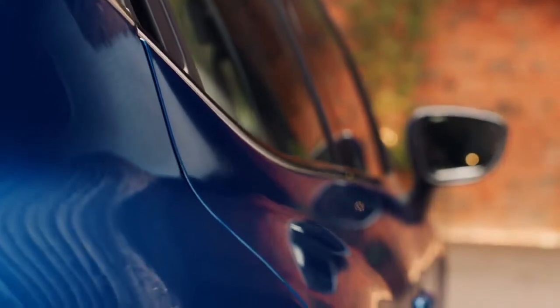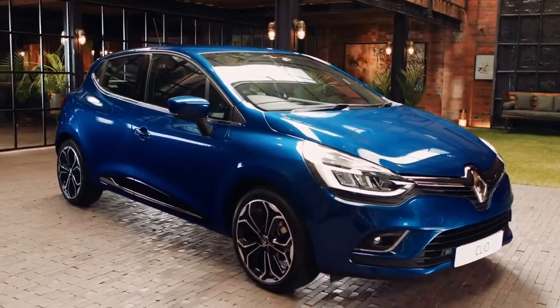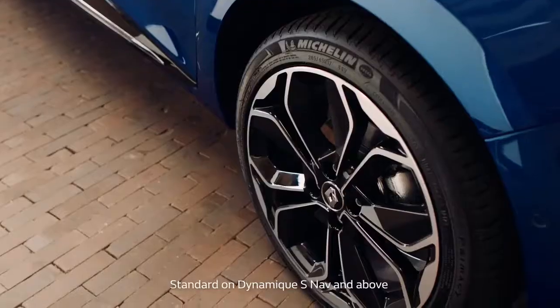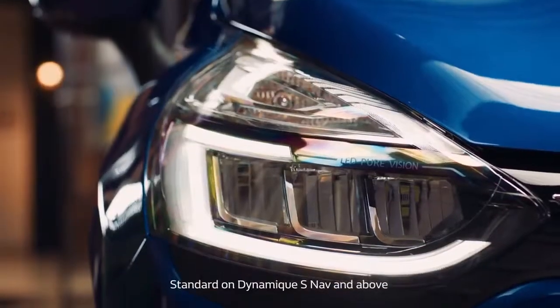When you get up close, you'll notice that the rear door handles have been cleverly hidden within the frame, giving it a sleek appearance. There are also other styling cues that Renault have added to make the Clio stand out. Check out the striking 17-inch black alloy wheels, plus newly designed Pure Vision LED headlights — small changes that add up to make a really good-looking car.